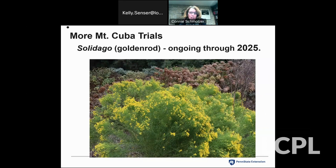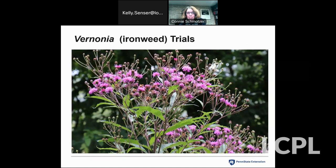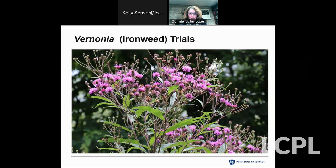Mount Cuba is continuing their research. Right now they have a Solidago goldenrod trial going on — many different species along with popular cultivars like 'Golden Fleece' and 'Fireworks.' They're also doing a trial of ironweed or Vernonia, looking at garden worthiness and pollinator visitation. If you're in the area this summer, those trial gardens are definitely worth a visit. Stay tuned to the Mount Cuba website for more information.